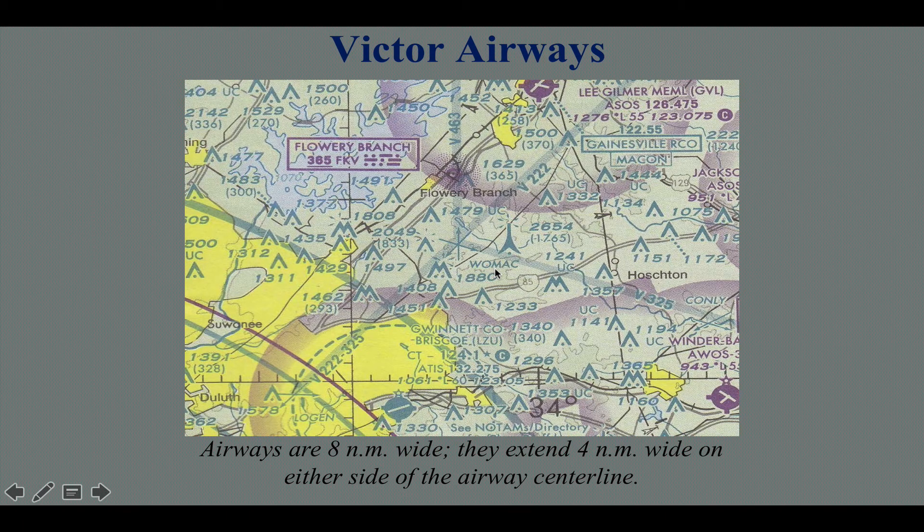The airway system is really the highway in the sky for the instrument pilot. You can go off airways — direct to airports or direct to NAVAIDs — with ATC permission. But otherwise you're flying these highways of the sky called airways, which, as you may remember from your private pilot days, are 8 miles wide: 4 miles each side of the centerline — that's the protected airspace.